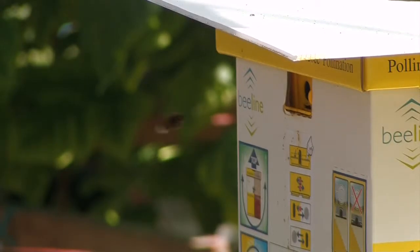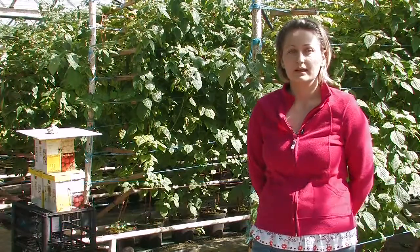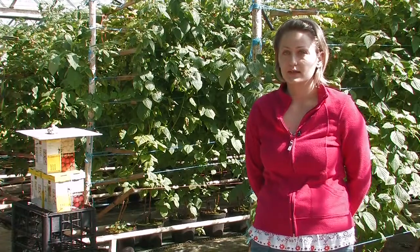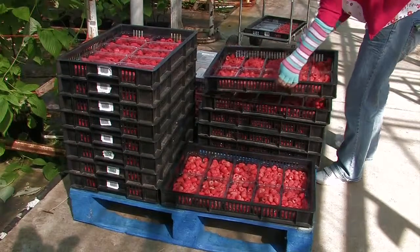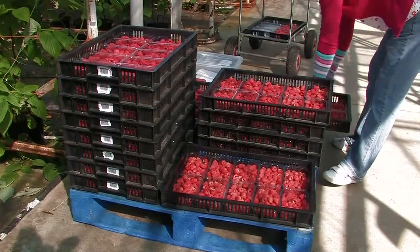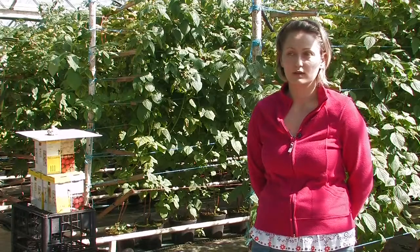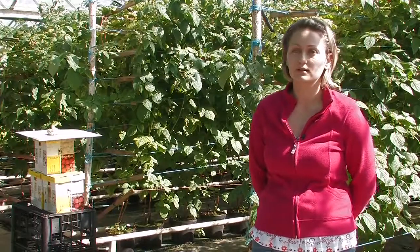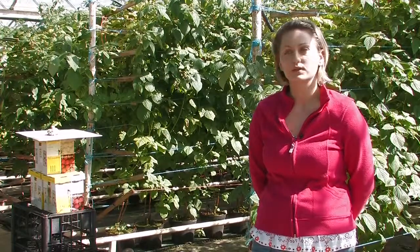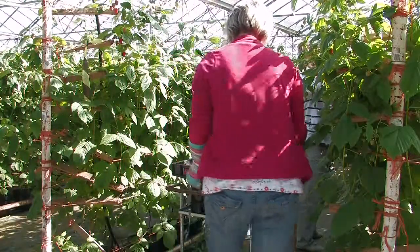I started working here as a fruit picker. After two years I became team coordinator, then supervisor, and from last year, 2009, I became harvest manager. I have quite a lot of experience in how to train people and how to get them to the right speed. Sometimes they come in here without any training — brand new people — so we need to give them enough training to make sure they will be able to do the job properly.